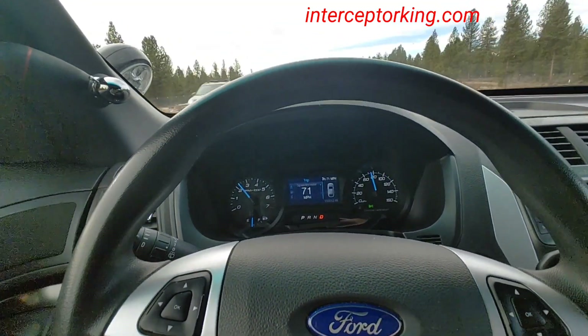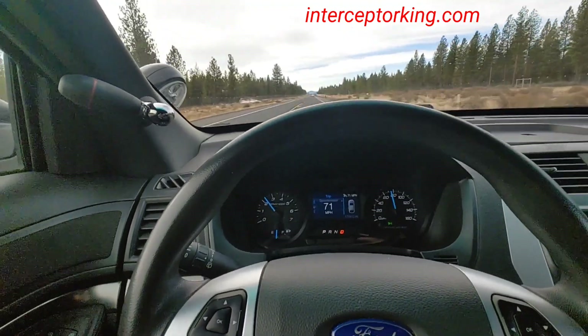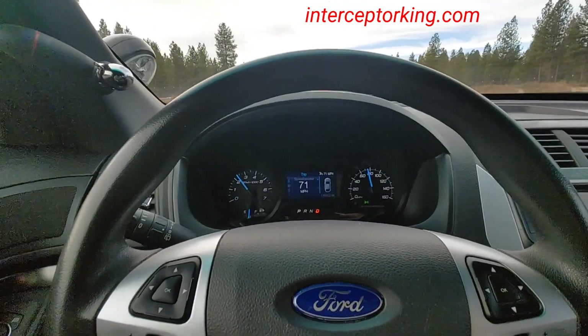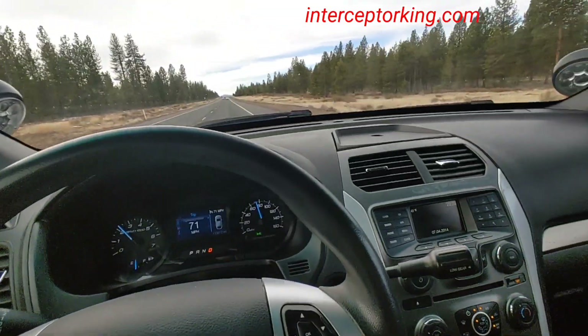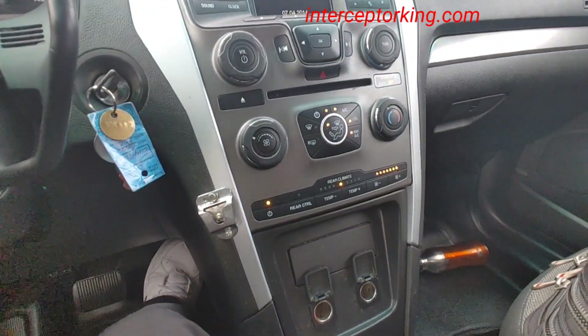Hey, what's up you guys, Interceptor King here. Taking this 2014 all-wheel-drive Ford Utility Interceptor over to my office. Got the cruise control set at 71. It's got a hundred and ten thousand six hundred twelve miles at the time of this recording, and this has the rear climate control.